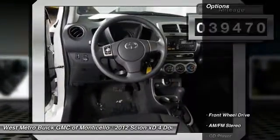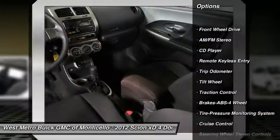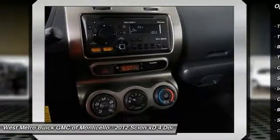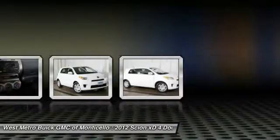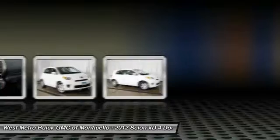This vehicle has less than forty thousand miles. Here are some of this vehicle's great options: traction control, anti-lock braking system, power steering, cruise control, rear defrost, front wheel drive, AM/FM stereo radio, CD player, and child safety locks.